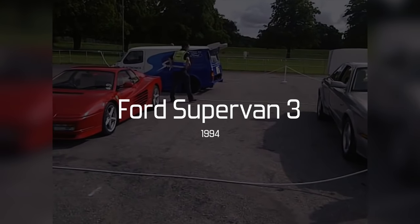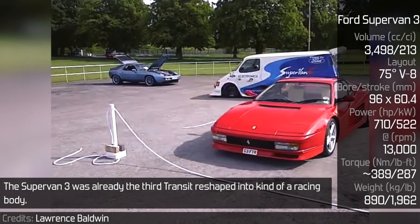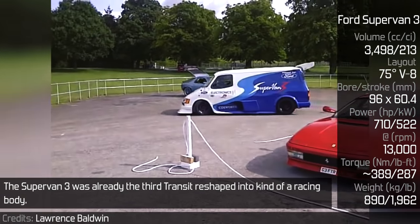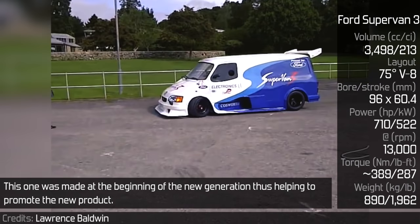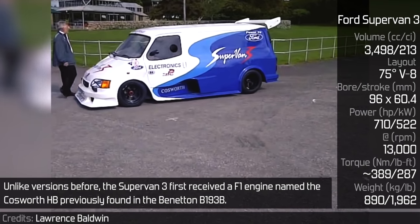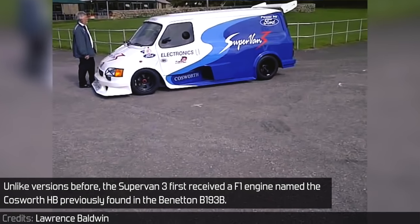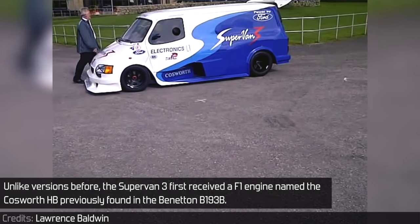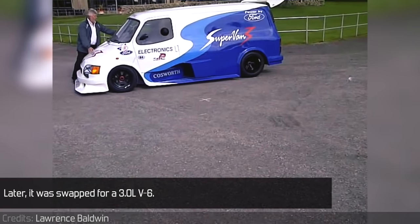Ford Supervan 3. The Supervan 3 was already the third Transit reshaped into a kind of a racing body. This one was made at the beginning of the new generation, thus helping to promote the new product. Unlike versions before, the Supervan 3 first received an F1 engine named the Cosworth HB, previously found in the Benetton B193B. Later, it was swapped for a 3.0 V6.